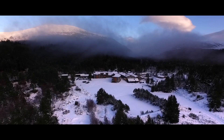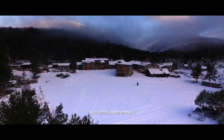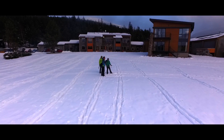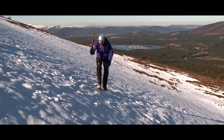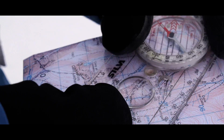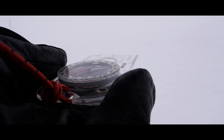Glenmore Lodge's two-day Avalanche Awareness 1 course is perfect for those who are new to understanding snow conditions in the mountains, or for those in need of a simple reminder. To attend this course you need to be competent in the use of ice axe and crampons and have basic winter navigation skills such as using a map, compass, and walking on a bearing.